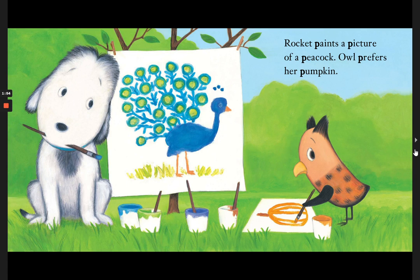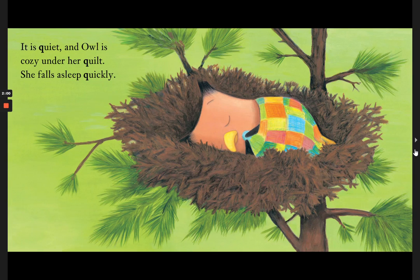Rocket paints a picture of a peacock. Owl prefers her pumpkin. It is quiet. An owl is cozy under her quilt. She falls asleep quickly.